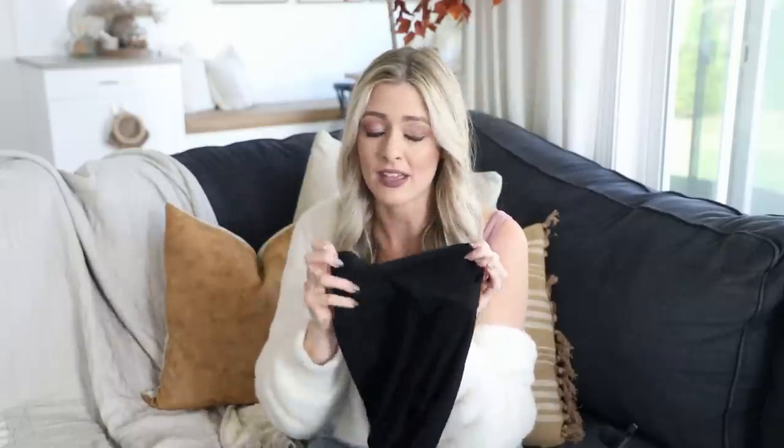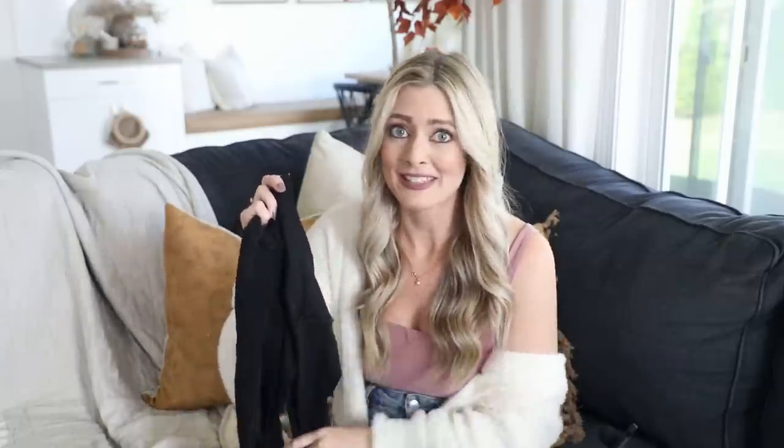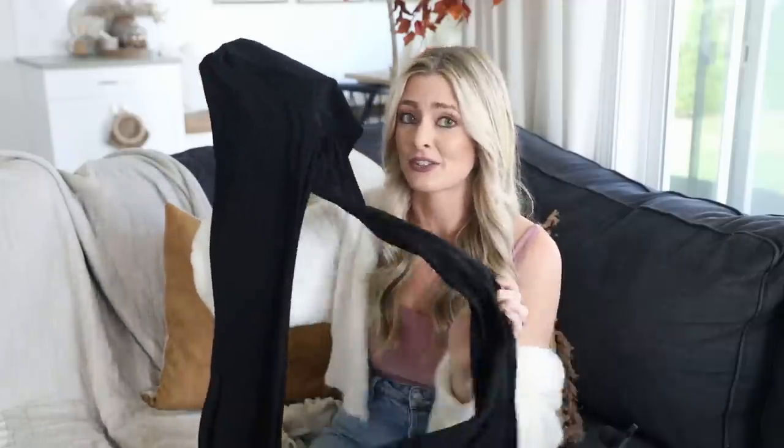I bought four or five pairs and I truly wear them every day. They're perfect for working out and keeping things casual, but you can also dress them up with a sweater and cuter shoes. They're very versatile — great for a plane outfit or car ride where you want to be cute and comfortable. Seriously, get yourself a pair and I promise you will love them.